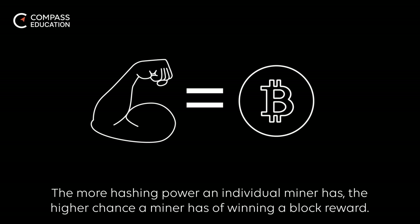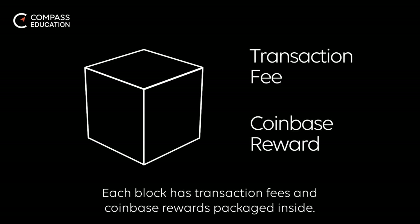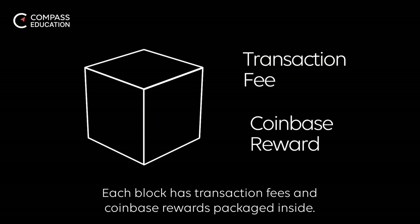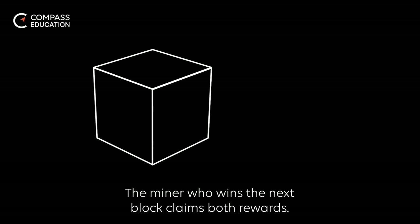The more hashing power an individual miner has, the higher chance a miner has of winning a block reward. A block reward is composed of two parts: the transaction fee and the mining subsidy. Each block has transaction fees and Coinbase rewards packaged inside, and the miner who wins the next block claims both rewards.